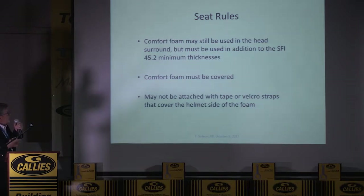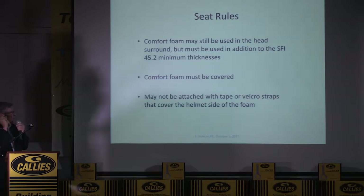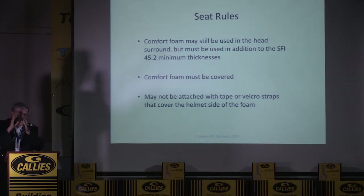In our rules, you may still use some comfort foam — the soft stuff — but you have to keep that to a minimum. The SFI foam is very hard, and it must be covered so that your helmet can't dig into the foam.